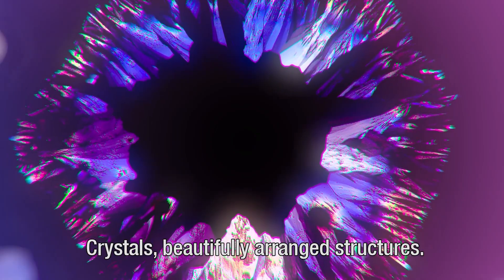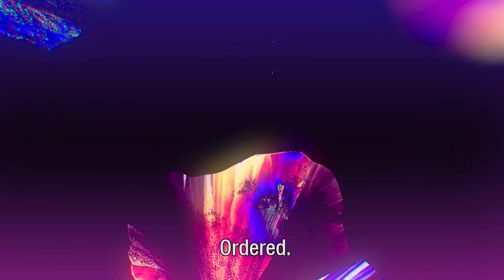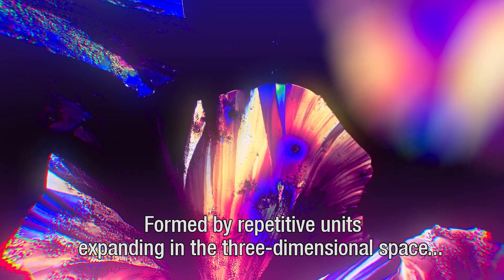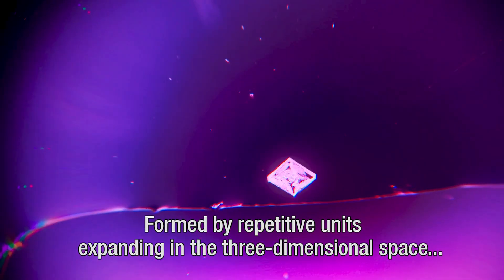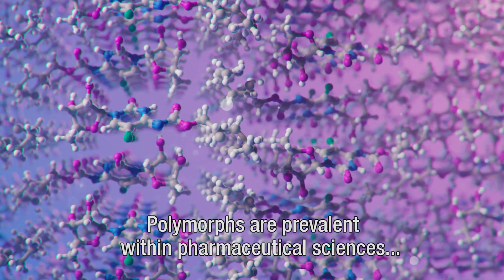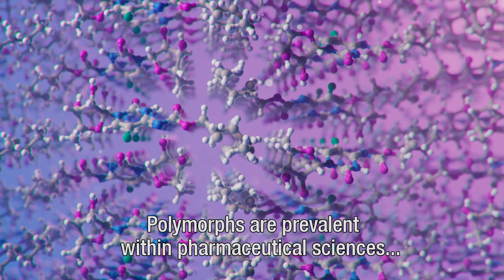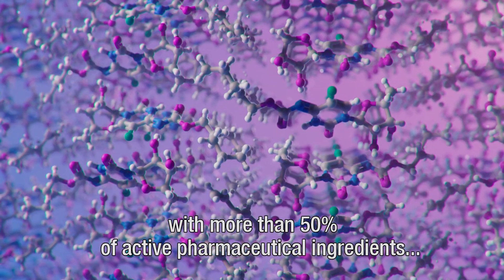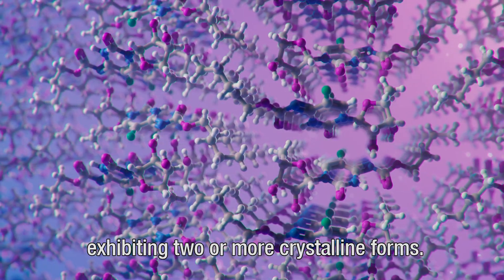Crystals are beautifully arranged structures, ordered and formed by repetitive units expanding in three-dimensional space, often adopting different shapes. Polymorphs are prevalent within pharmaceutical sciences, with more than 50% of active pharmaceutical ingredients exhibiting two or more crystalline forms.